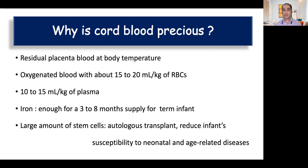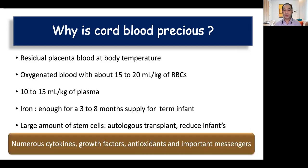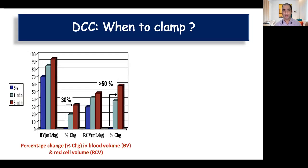Besides these factors, there are various other factors which make cord blood precious. Whatever blood we are transferring from the placenta to the baby is at body temperature, so it prevents hypothermia. It is well oxygenated, it is a rich source of plasma proteins and coagulation factors, and it contains around 30 to 50 mg of iron — enough to last for one year — thereby decreasing incidence of anemia and iron deficiency in the first year of life. It is also a source of stem cells used for tissue repair, and it contains numerous cytokines, growth factors, antioxidants, and important messengers which are important for normal transition.